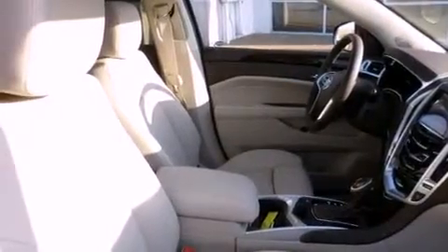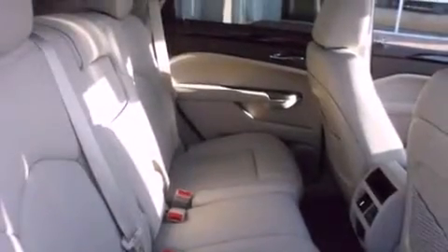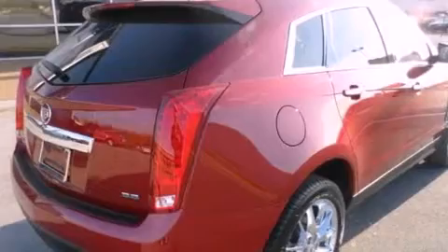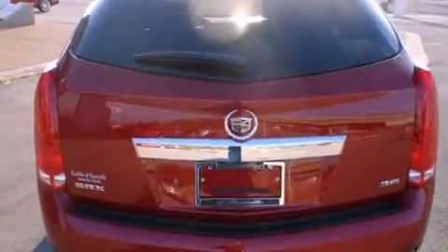The following features are also included: a low tire pressure indicator, a power driver's seat, cruise control, a CD player, an illuminated passenger side vanity mirror, fog lamps, OnStar, an anti-lock braking system, steering wheel mounted controls, and the leather seats provide great support and create an overall luxurious feel.